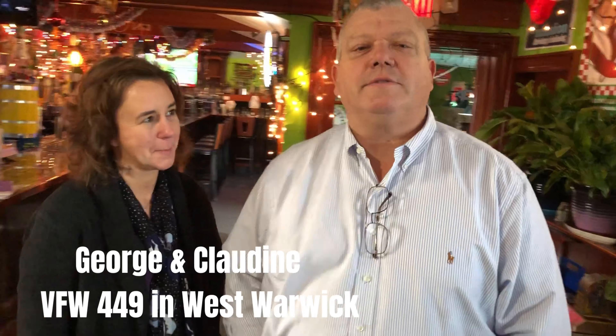Hi, I'm George. My wife Claudine. We're down here to support Brewmaster's. And we're also in search of our next celebrity bartender at Charity Tap at the VFW on Monday — come on down and help out another charity.